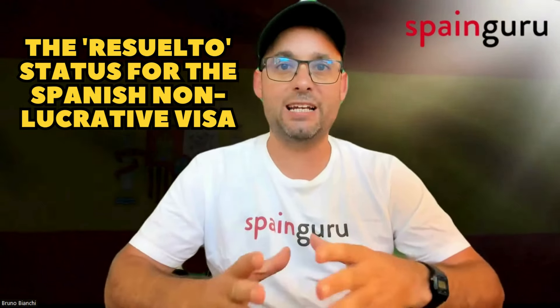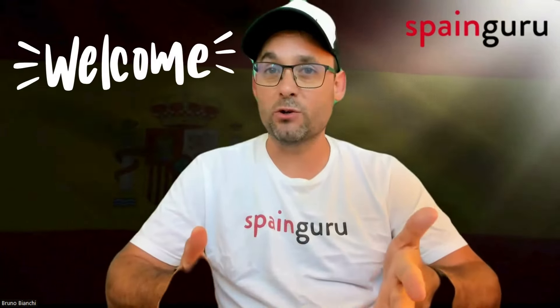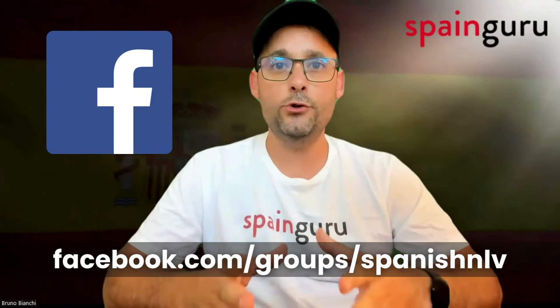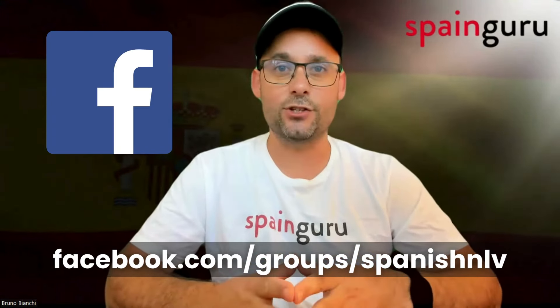The Resuelto status for Spanish non-lucrative visa. Welcome to SvenGuru. What does the Resuelto status mean for Spanish non-lucrative visa, particularly regarding the start date of your visa validity? Let's dive into the details provided by SvenGuru's community members to ensure you plan your move without any hitches.